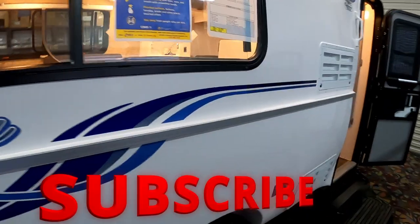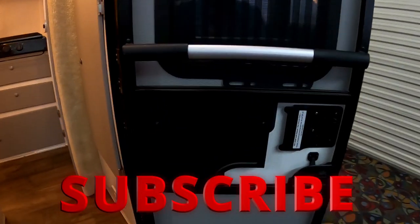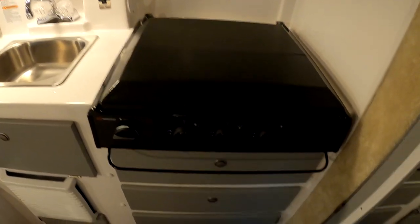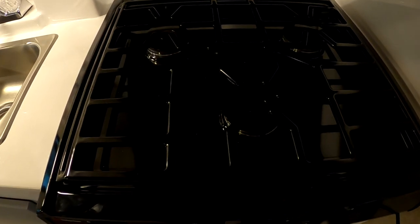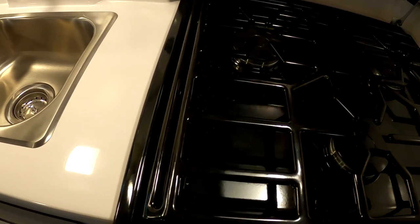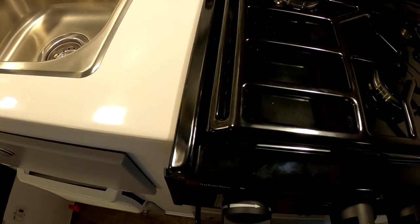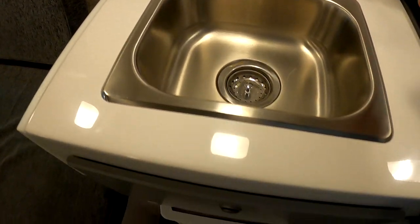Here we are in the showroom. This is an Independence Deluxe. There's that new flooring. I like this, but I still love my swivel chairs. But I don't cook in mine — I've got plenty of room to cook in it. The sink looks great. There's your pump switch up there, set it down here. It's a nice setup.